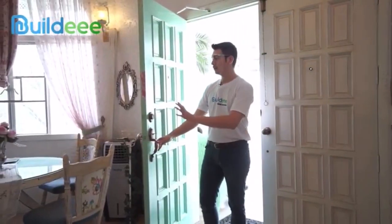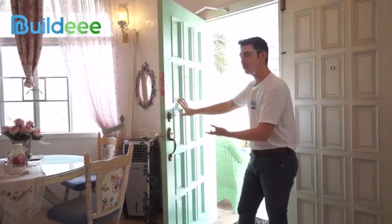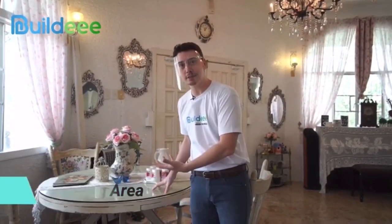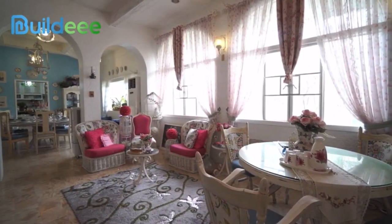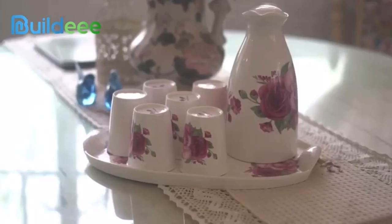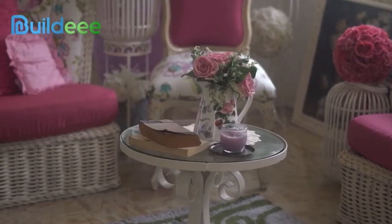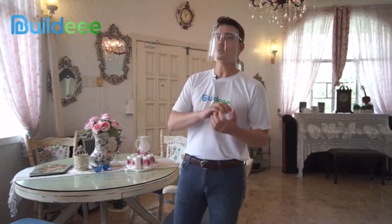Here we are now. If the unassuming double doors don't give you a hint of what you're about to see, this beautiful pastel green will — you're in for a surprise. One of my favorite features is the receiving area right at the front door, with a coffee table where you can have tea or coffee and speak with guests in a not-so-formal but comfortable manner.